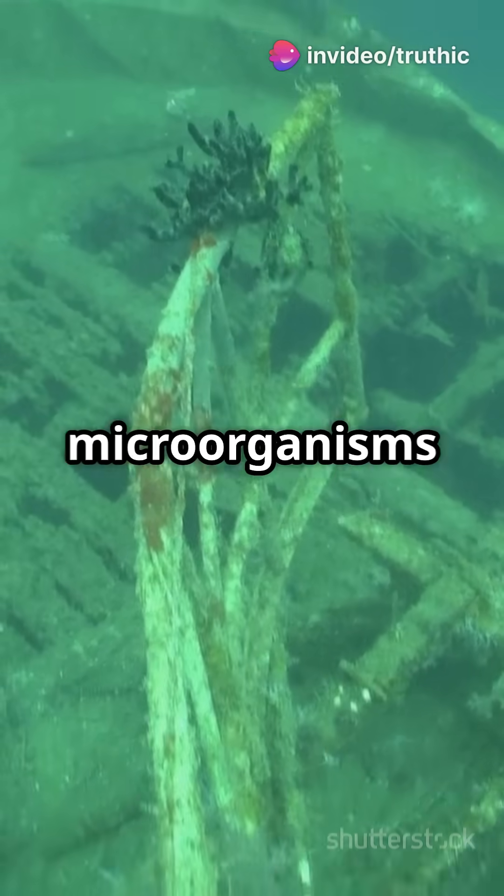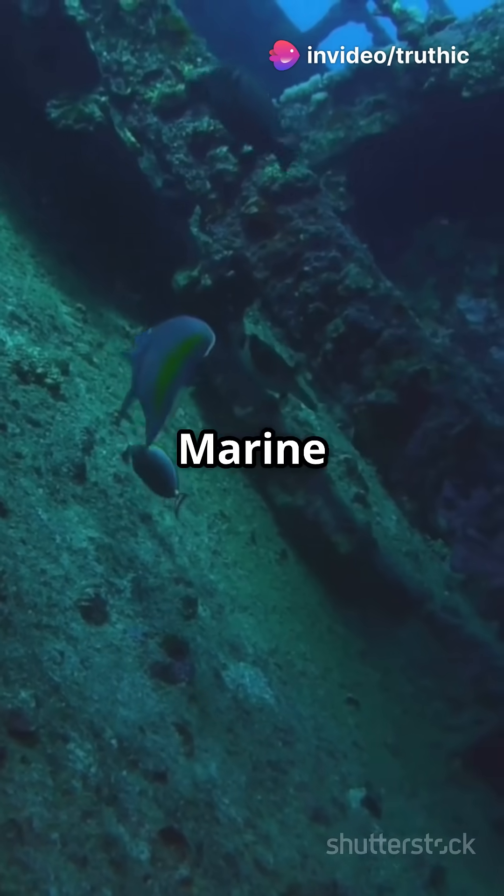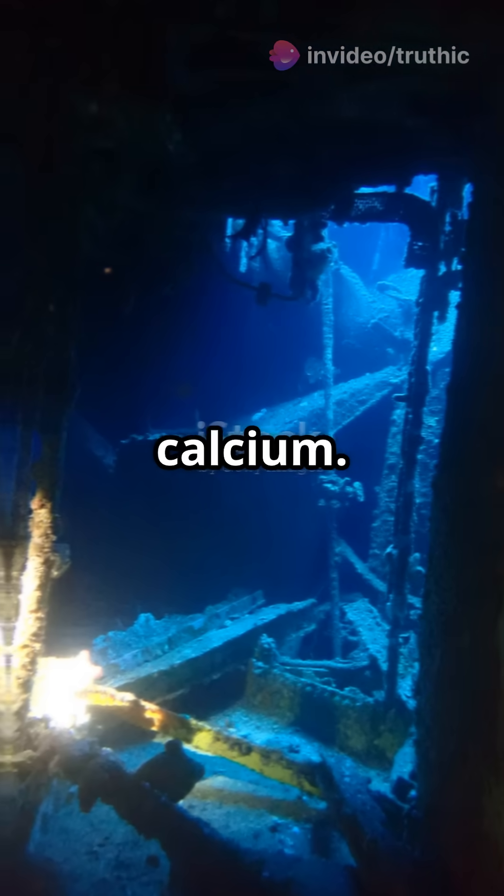The ocean floor is teeming with microorganisms that break down organic matter, including bones. Marine life also feeds on these remains for calcium.